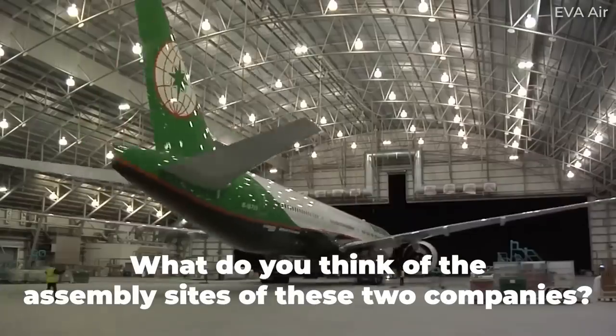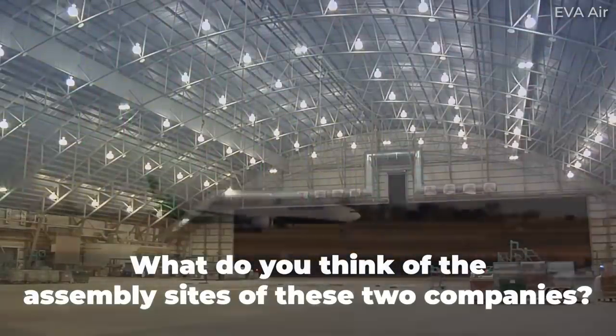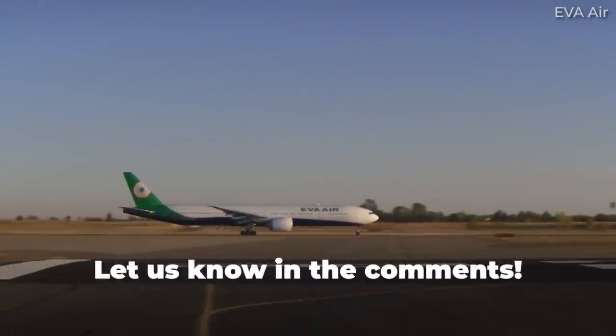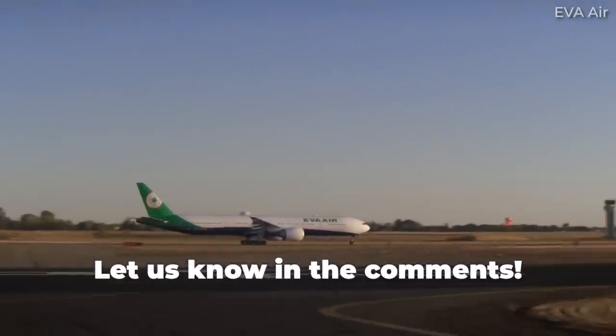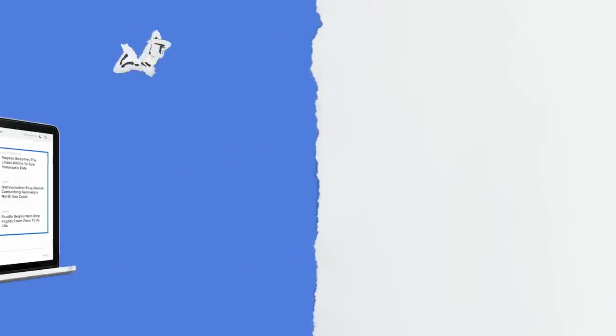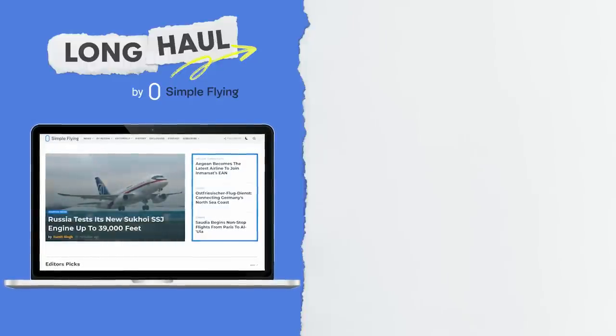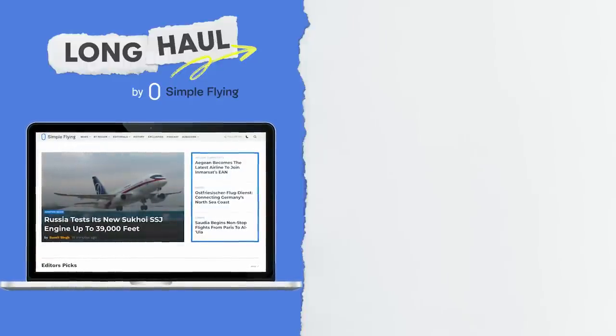What do you think of the manufacturing locations and capabilities of the two major aircraft manufacturers? Share your thoughts by leaving a comment. Simple Flying publishes over 150 articles every week — if you're looking for the latest aviation news and insights, visit simpleflying.com.